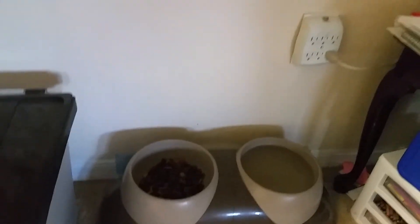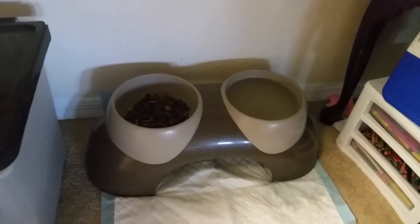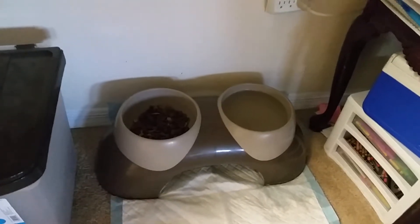She eats about three cups of food a day — one and a half in the morning, one and a half at night — so as not to make her overweight, being that she is spayed.